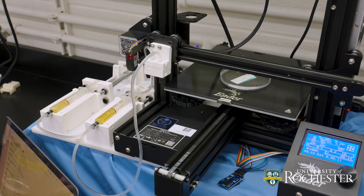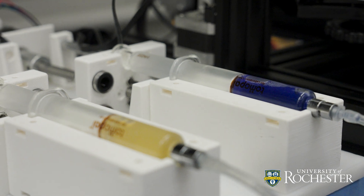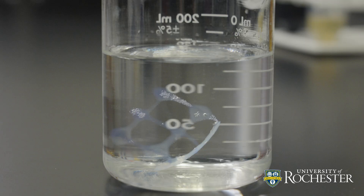So we created a 3D printer which prints hydrogels containing our E. coli and yeast. These have engineered pathways within them so that they can function to make the enzymes that produce our end product.